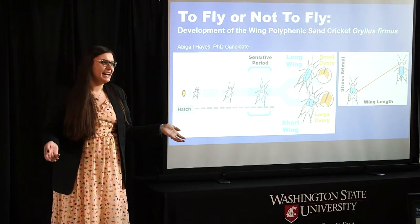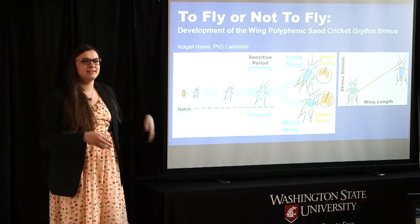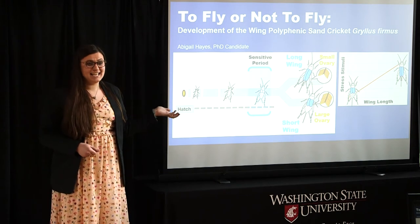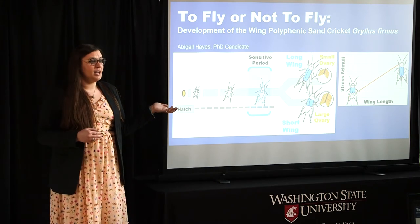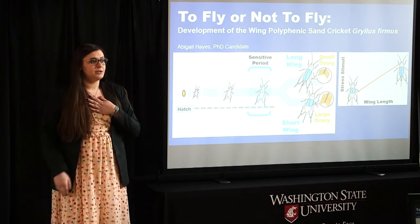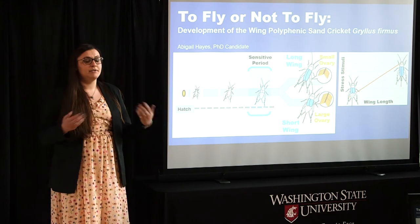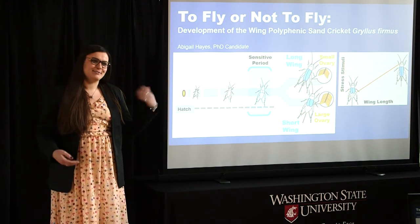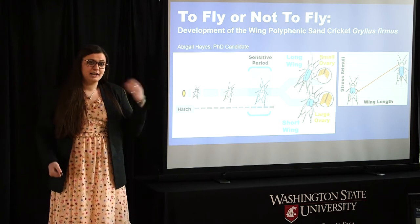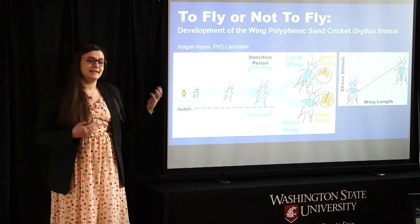This seems kind of crazy, right? I think we would all choose the ability to fly if we were able to choose these things. But the reason this cricket has chosen not to fly boils down to that sensitive period. This is the period in which they're actually receiving those signals about their environment. My dissertation work has shown that this period occurs during the last two stages of their nymphal development, also known as right before they emerge as adults, and that this question to fly or not to fly really boils down to the type of environment they're growing up in during this period.